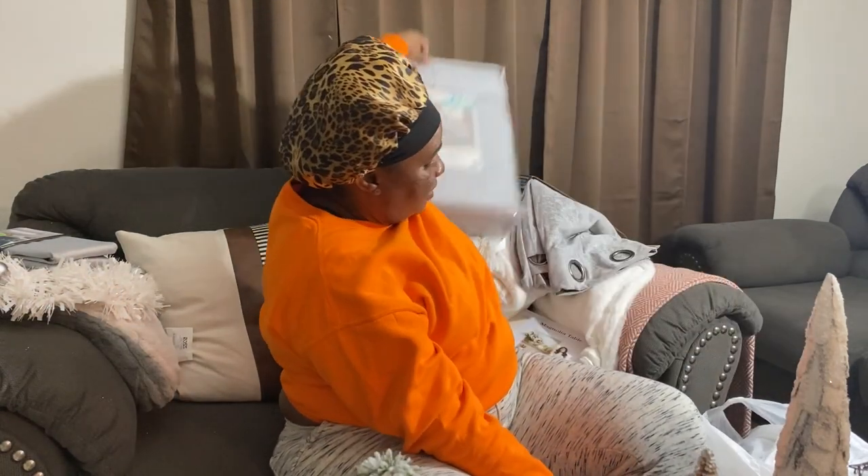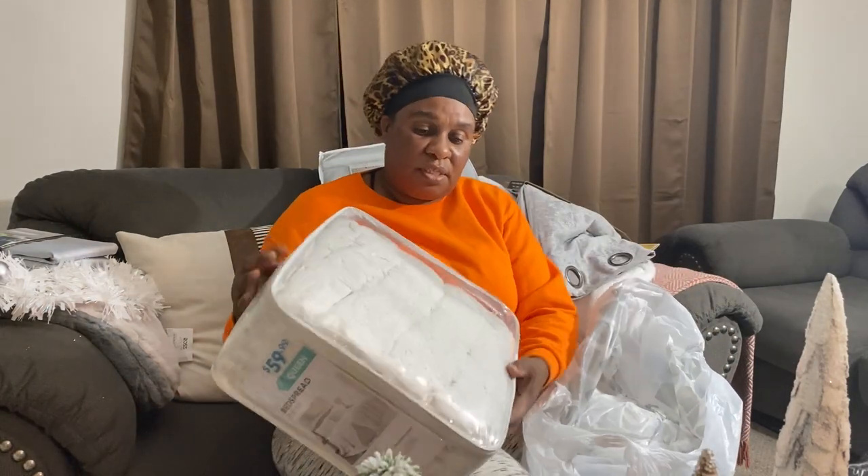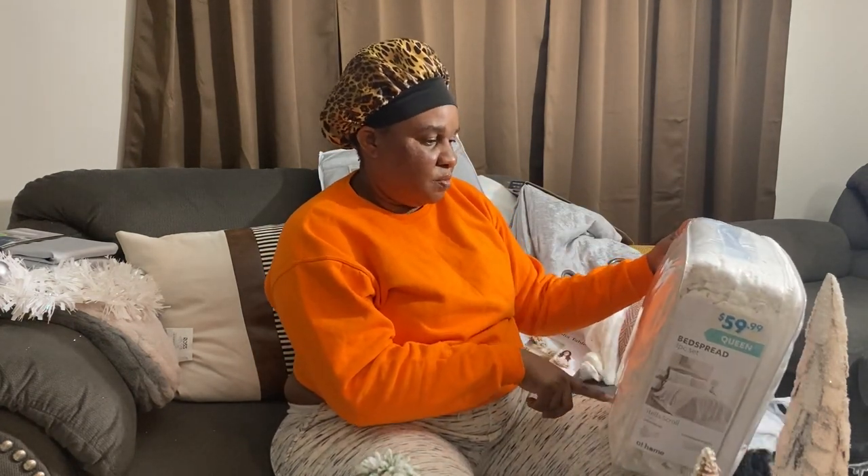From the At Home store I also picked this up — twenty-nine dollars. This is going to be used together with that piece. And then we have the comforter from the At Home store for sixty dollars — we'll see how that goes.